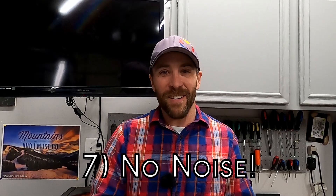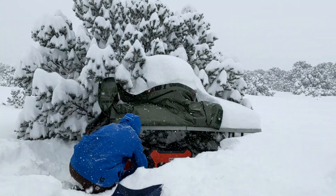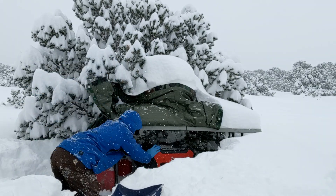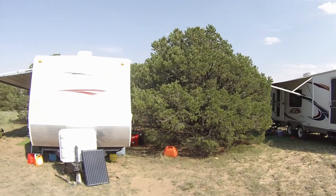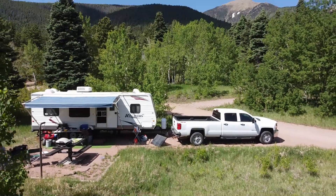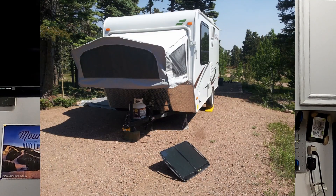The seventh and final reason is that solar power does not produce any noise. Unlike a generator — which we do have — those can be very noisy. A lot of people, and especially your camping neighbors, appreciate the fact that solar doesn't produce any noise. When we camp at campgrounds without hookups, it's great to know we're producing energy without annoying our neighbors with a noisy generator.